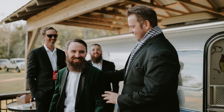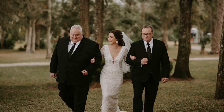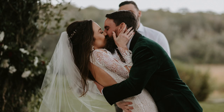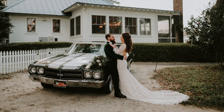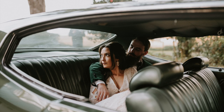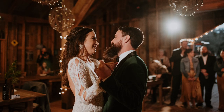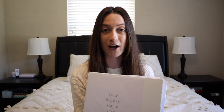Hi guys, welcome back. Today I am recapping our wedding and I'm going to give you some tips and tricks that I learned along the way. We have a lot to talk about, so let's get started.